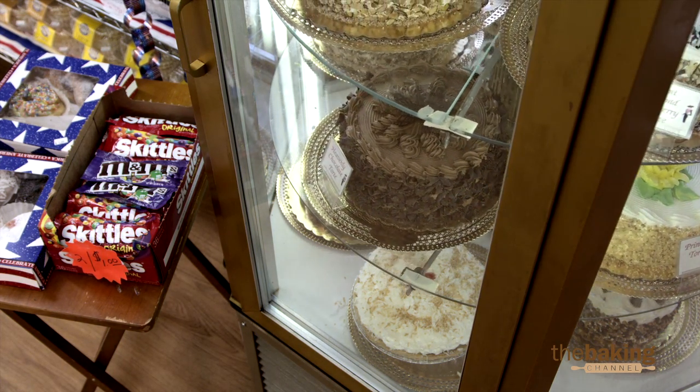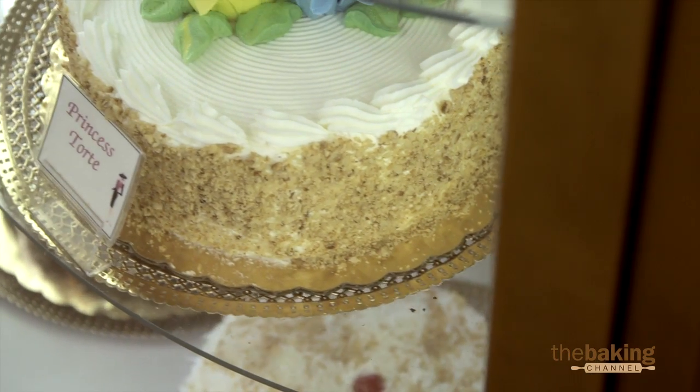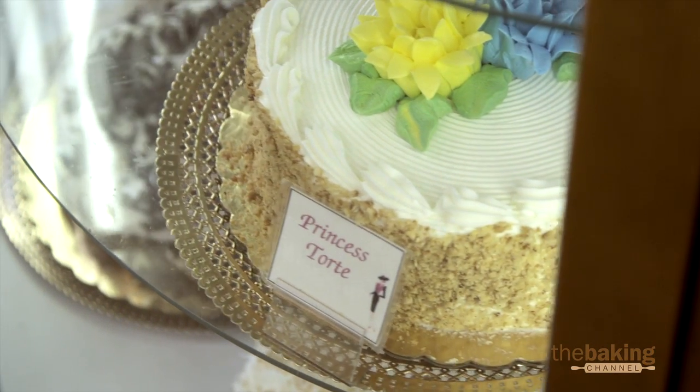Or I'll give one of the girls in the back a cake order and say, who wants to have this challenge to work with it? And it works. They like that. They like to do something different every time.